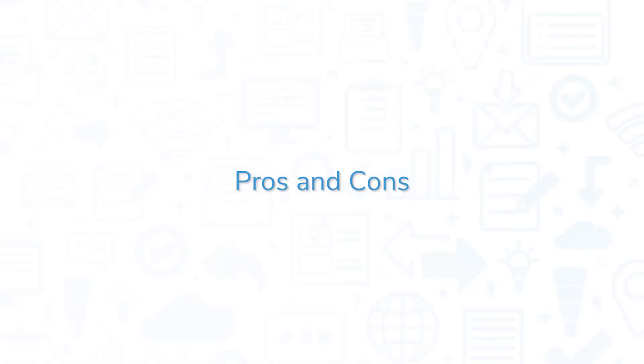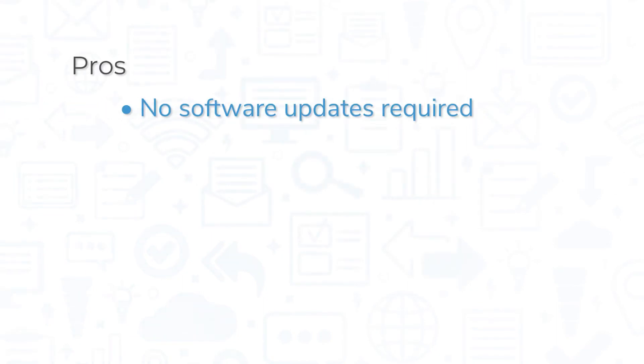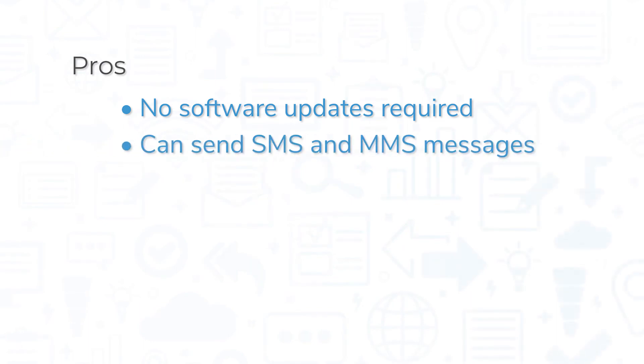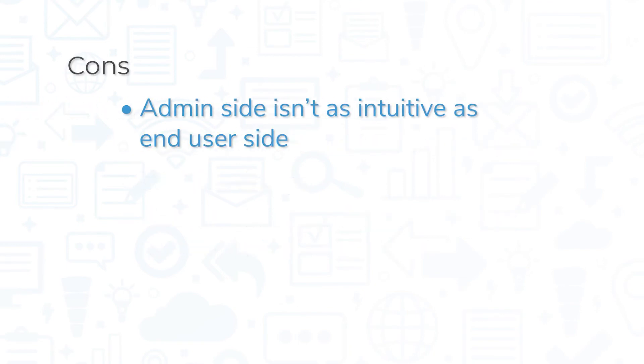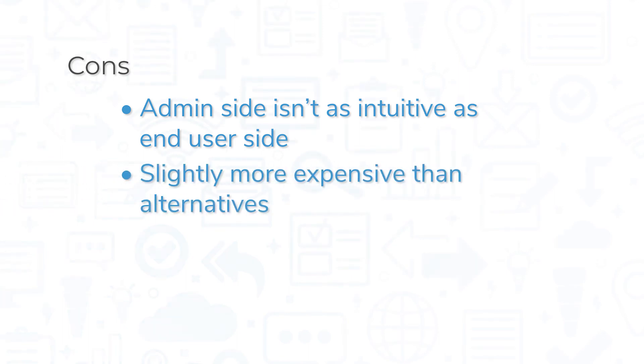RingCentral Office is a top-rated solution, but it still comes with its pros and cons. Since RingCentral is a SaaS solution, you don't have to worry about maintenance or software updates. Users can send both SMS and MMS text messages, and the system features good design that's easy to learn. The mobile app gives you flexibility in how you'd like to take calls, and the ability to flip a call back to your computer is a convenient feature. However, the admin side isn't as intuitive as the end-user side, it may take time to train new admins, some users have reported issues with the faxing feature, and the system is slightly more expensive than comparable VoIP solutions.